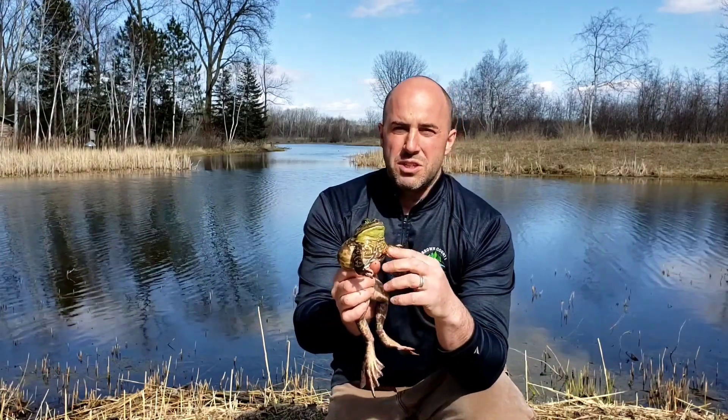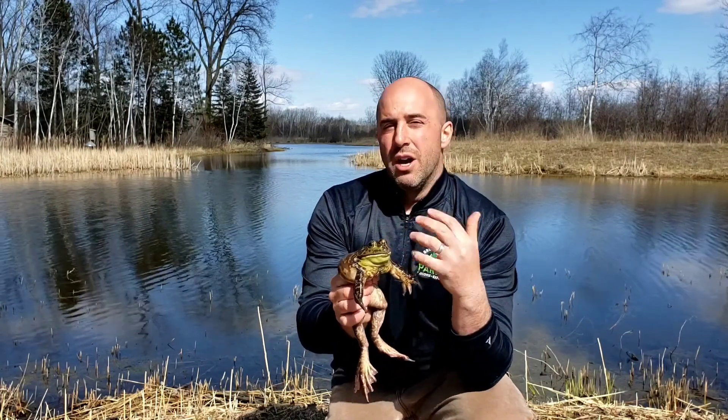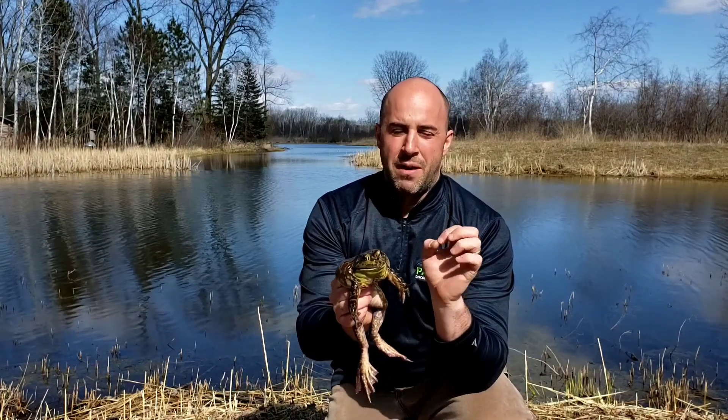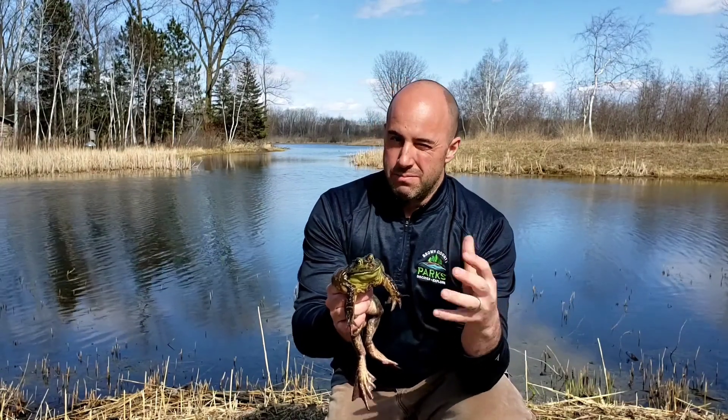And if you look at their throats — if it's very yellowish and they have very large eardrums, you've got a male bullfrog. This one's definitely a boy. Girl bullfrogs won't have as large an eardrum; usually those eardrums are roughly about the same size as the eyes. I usually say it's that way because boys are better listeners, maybe.